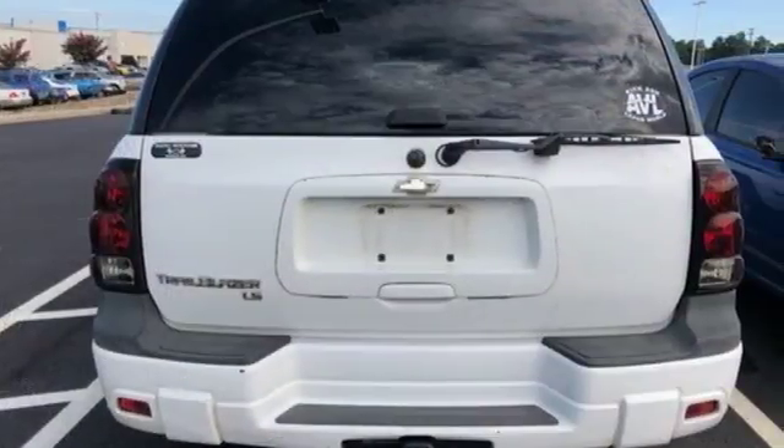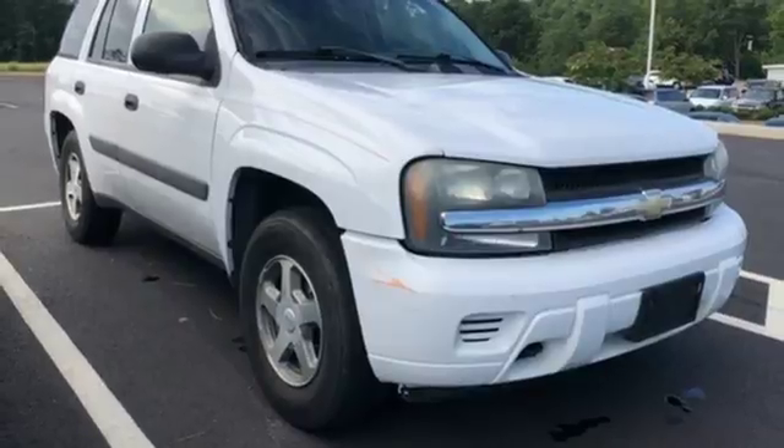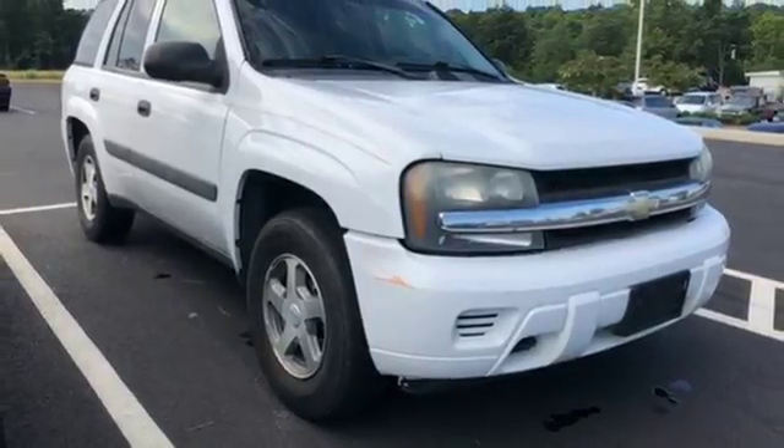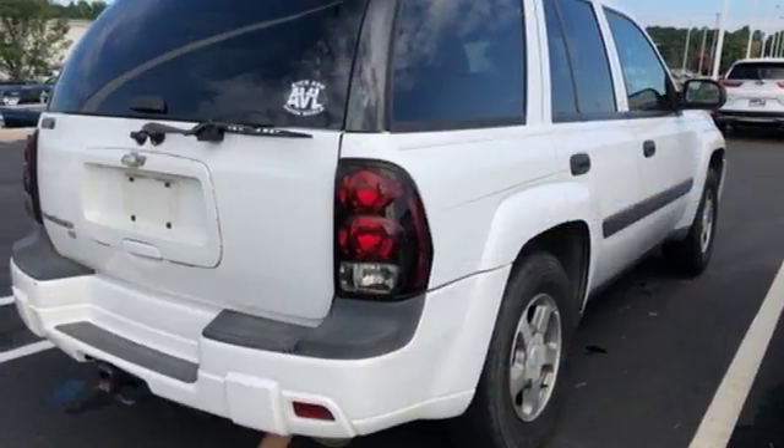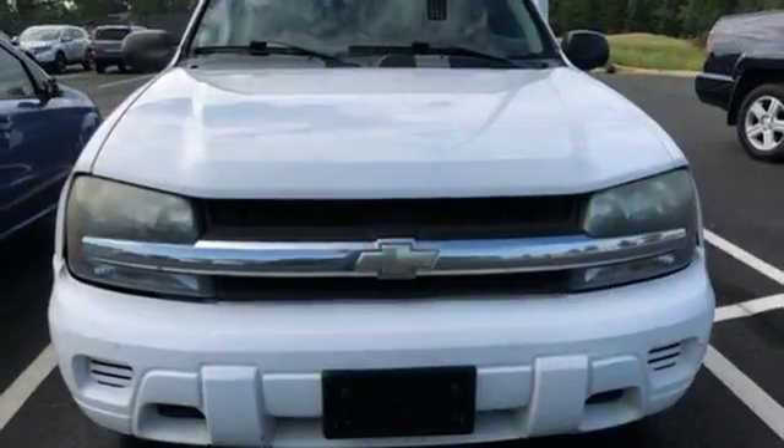It also comes with a potent 275-horsepower V6 engine, four-speed automatic transmission with overdrive, and fully independent suspension. The rack and pinion steering and trailering hitch make it hard to pass up.